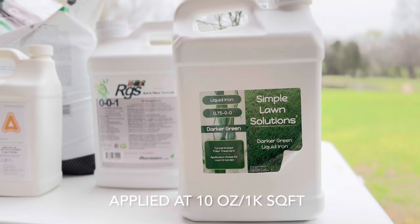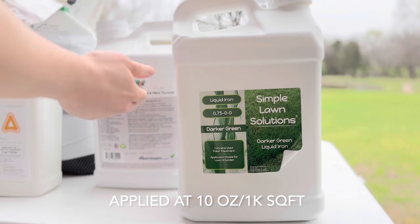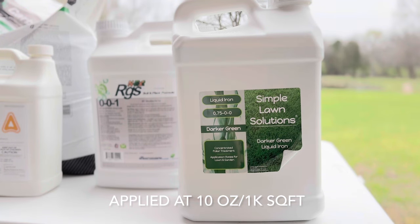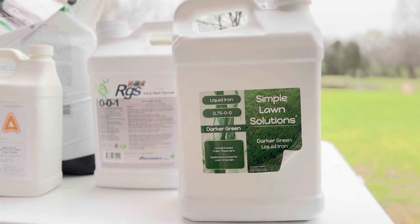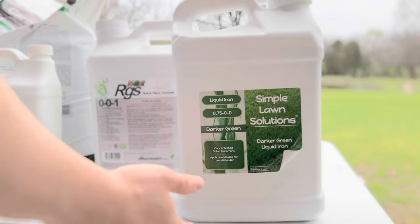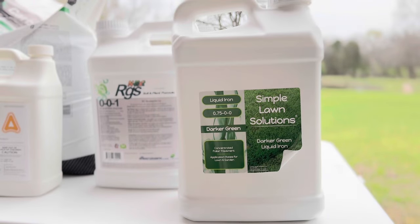Last is my liquid iron by Simple Lawn Solutions. I didn't have much success with my previous iron product last year, so I'm switching to this product to hopefully get some dark green grass. As we get closer to summer, I'll be applying this alongside RGS and Humic 12 as I water in the granular fertilizer. I really want a dark green lawn, and I'm hoping that between all the iron products I apply, I can achieve some really dark green grass.